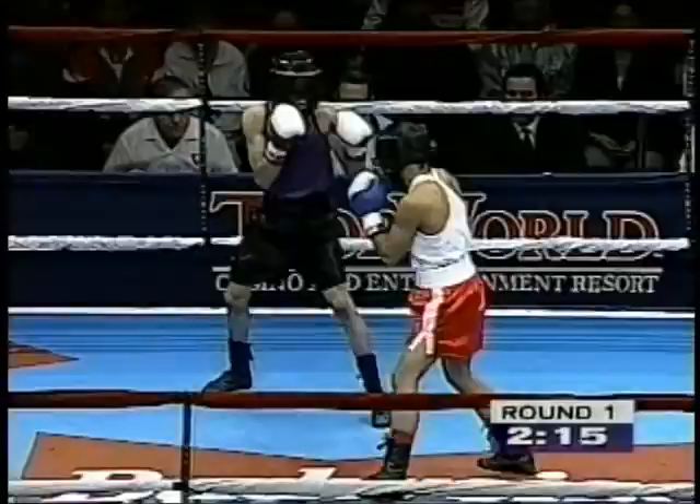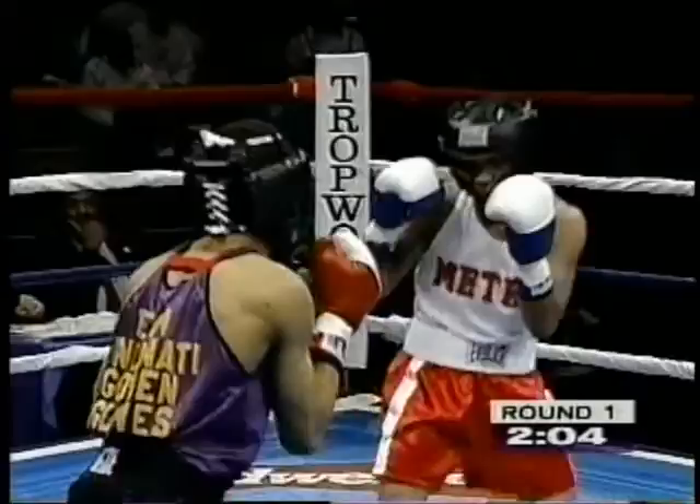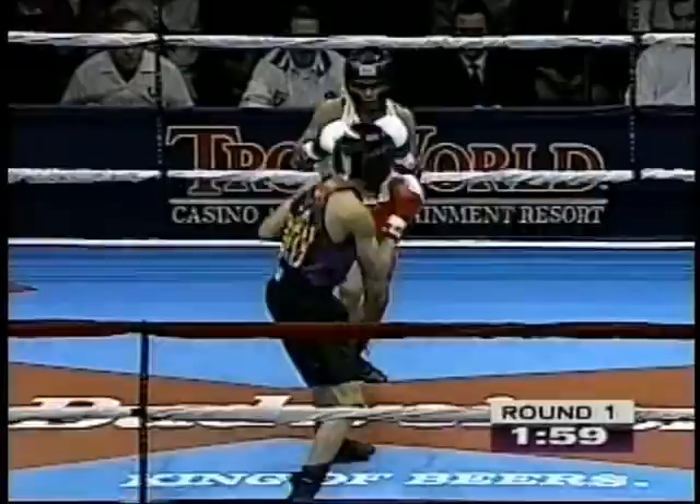Calderon is more of a power puncher, and Gerald Tucker is a righty but will switch a little bit to lefty. They box a bit more in the spot — there you see him throwing a good counter right hand, good right hand again by Tucker.